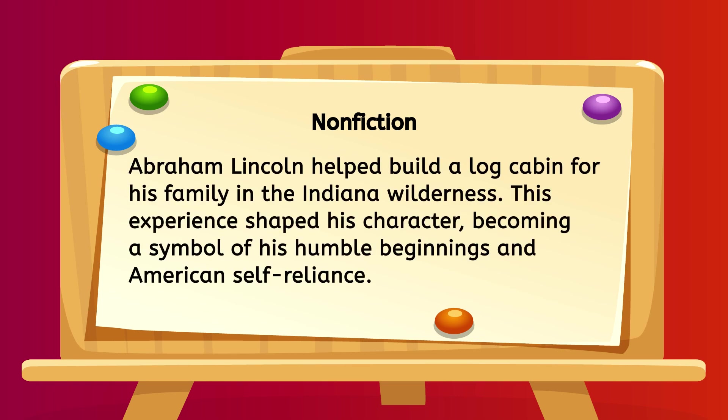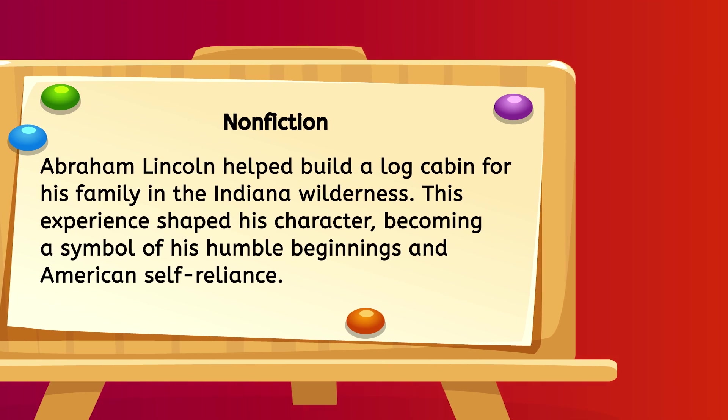Abraham Lincoln helped build a log cabin for his family in the Indiana wilderness. This experience shaped his character, becoming a symbol of his humble beginnings and American self-reliance. The nonfiction passage provides good information to help us understand some facts about Abraham Lincoln.